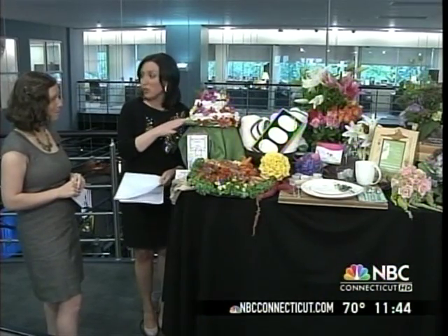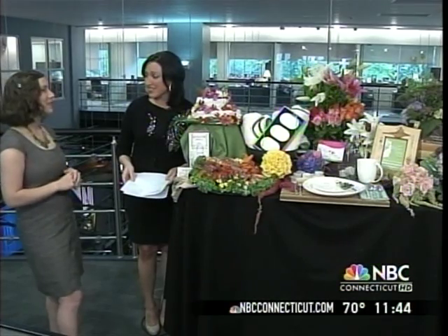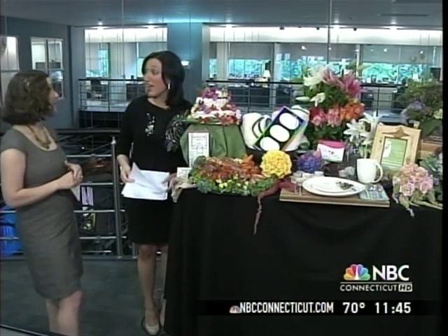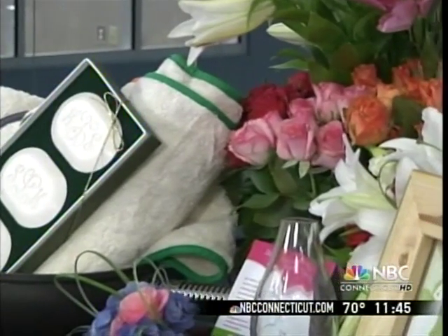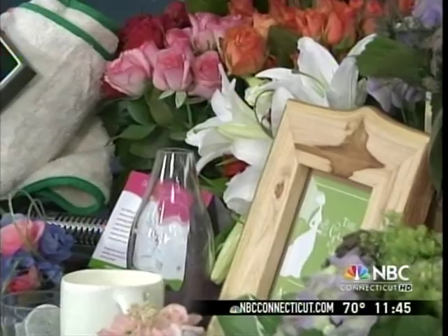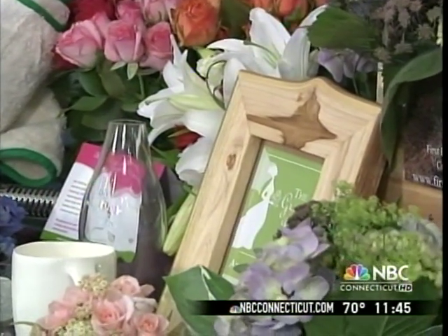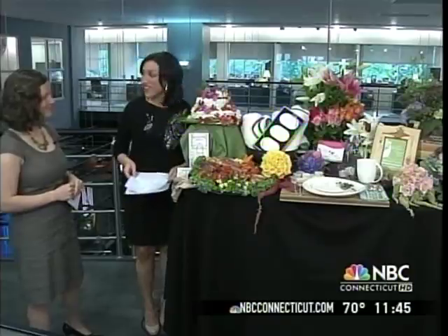We have about 14,000 couples on the site a month that are actively seeking out these products and services for their wedding. It has a huge impact on their guests, their event, and the environment, so we're really thrilled about it. Kate Harrison, CEO of the Green Bride Guide — some wonderful and very innovative ideas. Thank you.